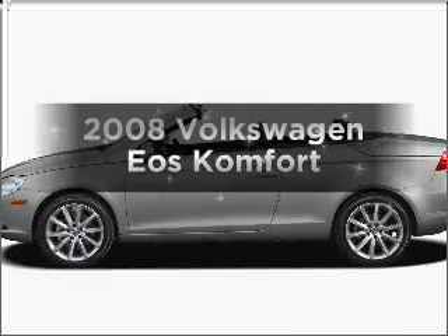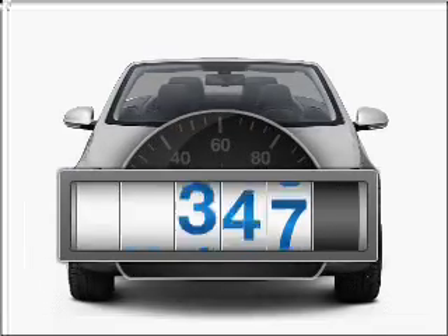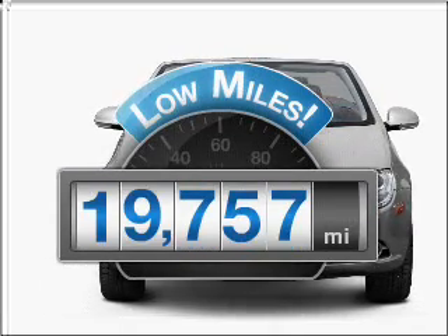Check out this 2008 Volkswagen EOS. This is the set of wheels you've been looking for. With low miles, this automobile will take you far and get you where you want to go.